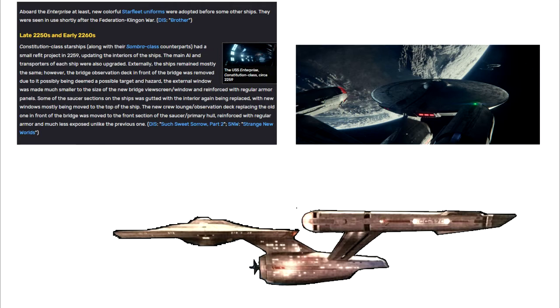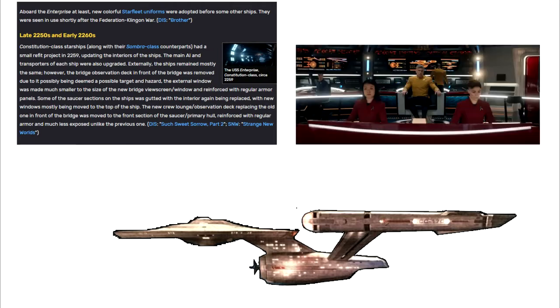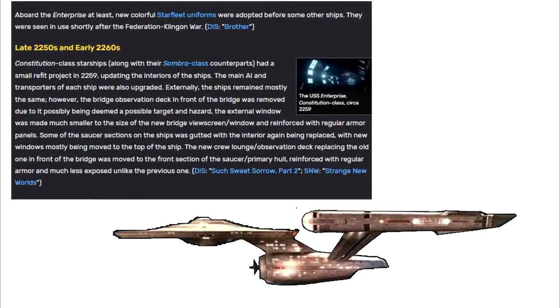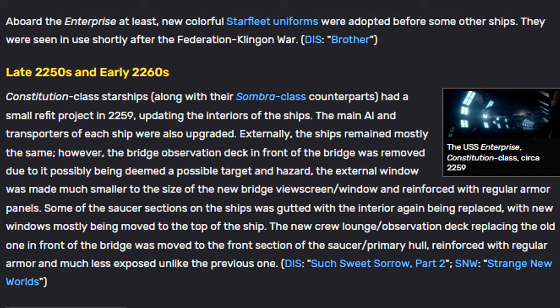However, the bridge observation deck in front of the bridge was removed, due to it possibly being deemed a possible target and hazard. The external window was made much smaller to the size of the new bridge viewscreen window and reinforced with regular armor panels. Some of the saucer sections on the ships were gutted, with their interior again being replaced, with new windows mostly being moved to the top of the ship. The new crew lounge observation deck, replacing the old one in front of the bridge, was moved to the front section of the saucer slash primary hull, reinforced with regular armor and much less exposed than the previous one.